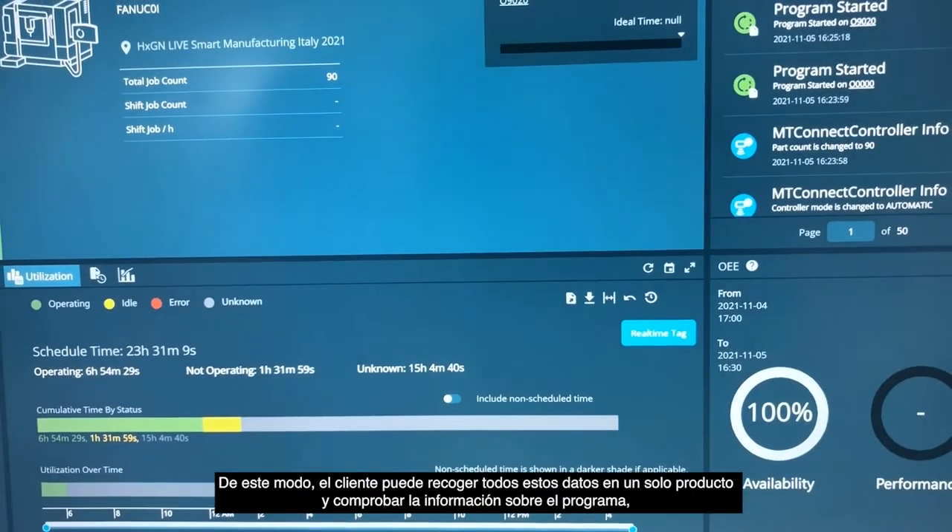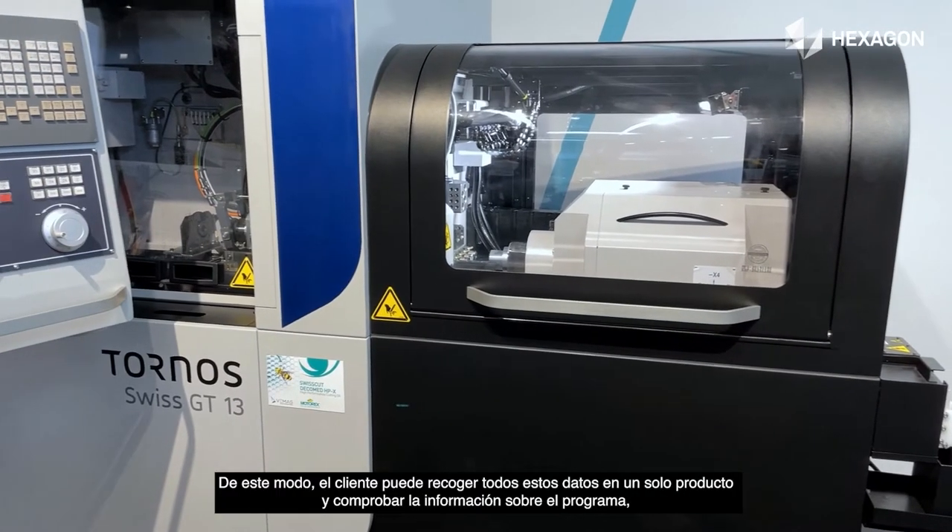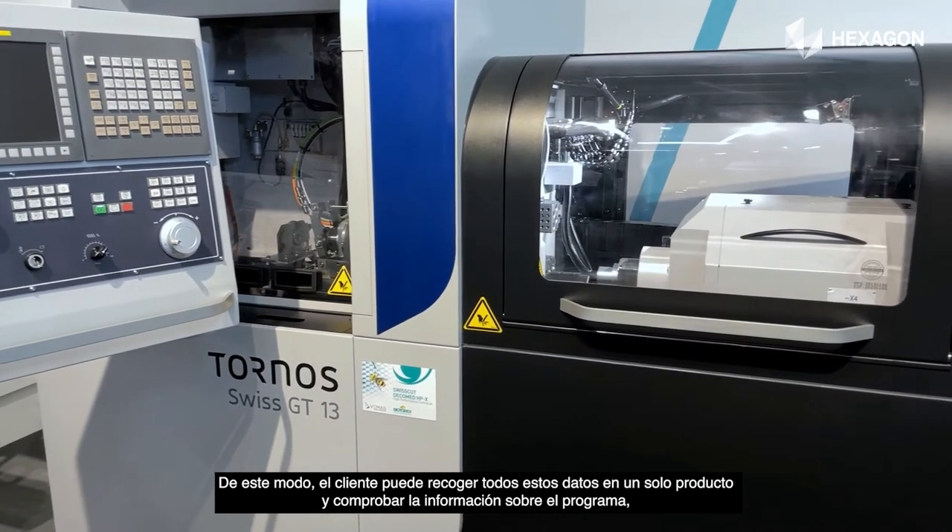The customer is able, in one product, to collect all this data and check information about the program, the usage, and the status of both CMMs and the CNC machine.